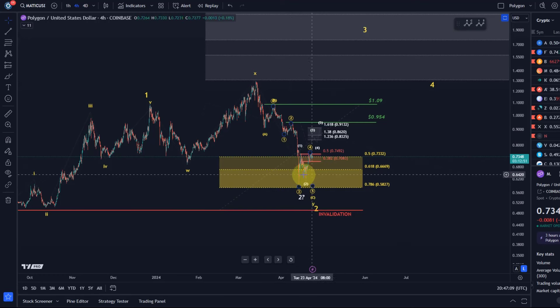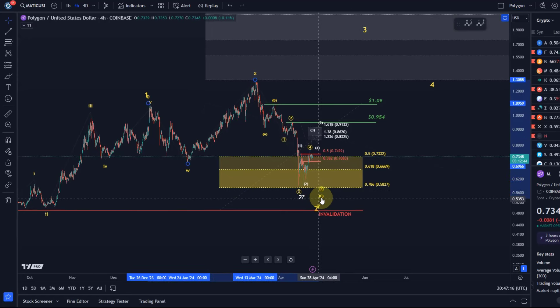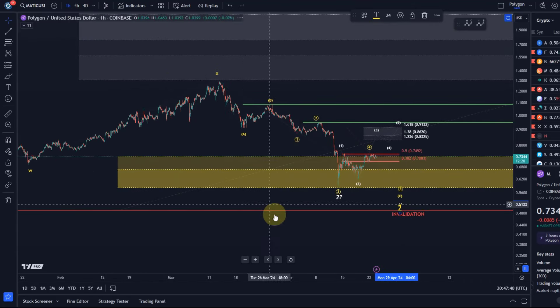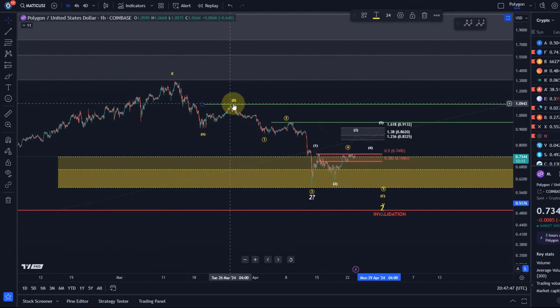We're going to zoom in in a minute. In the yellow count we might actually see one more low — that move up here is definitely not too high for a fourth wave. Zooming in, I'm tracking the move down as an ABC structure, and within that ABC structure there are five waves in the C wave, so the fifth wave might start soon.